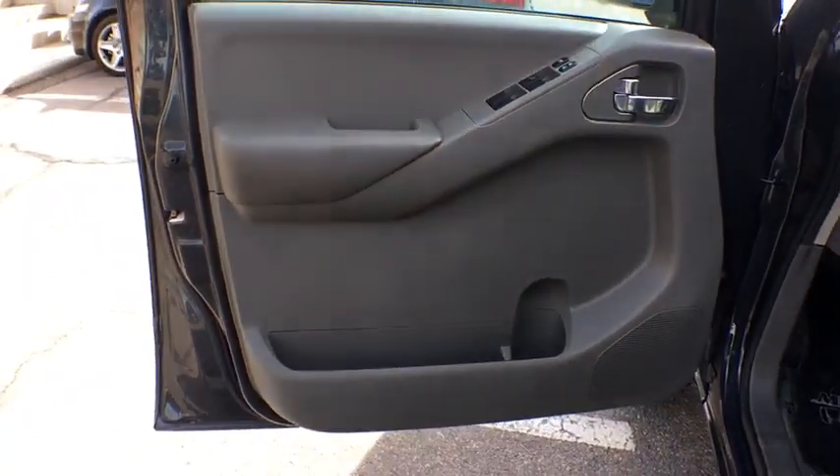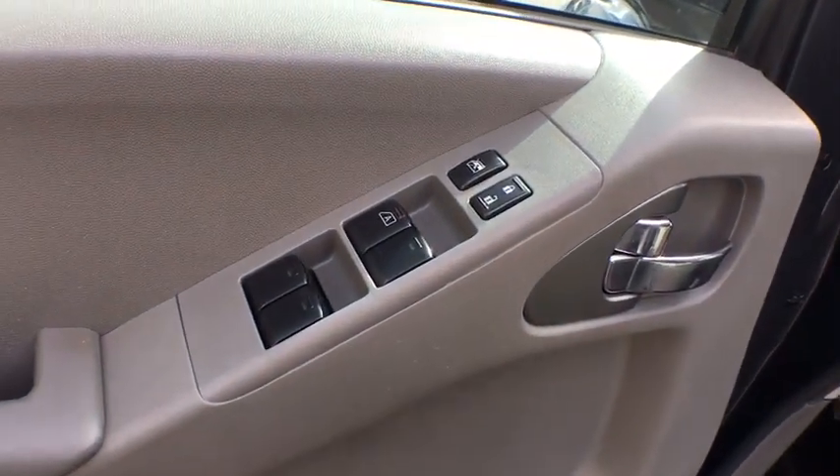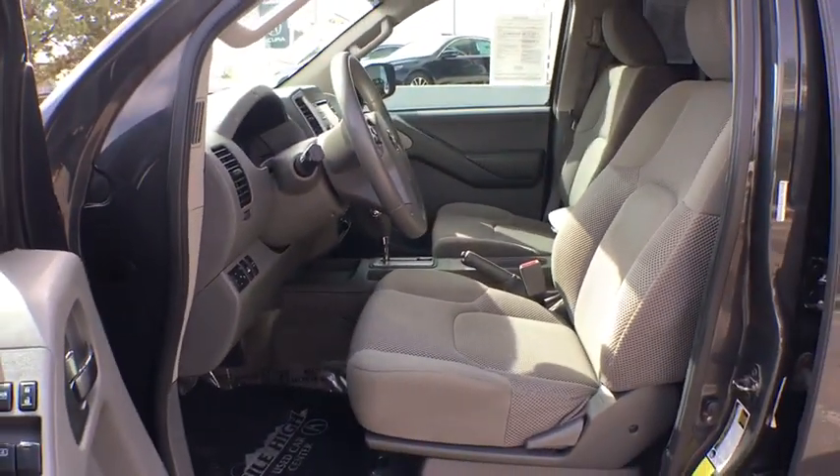Four-wheel drive, rear defrost, AM-FM stereo radio, bucket seats, MP3 player, CD player, power windows, child safety locks.